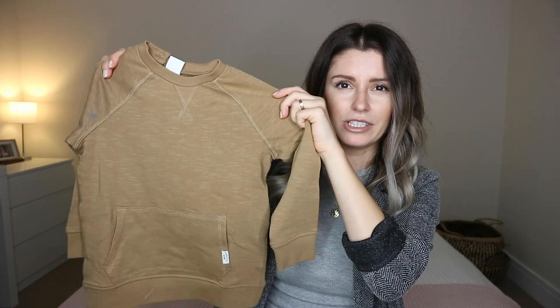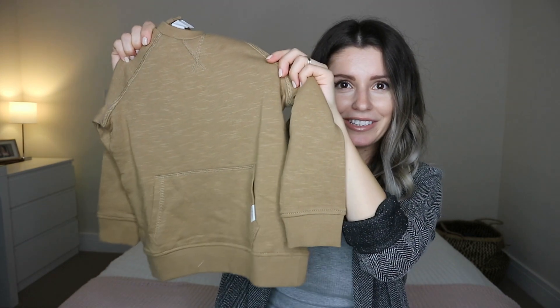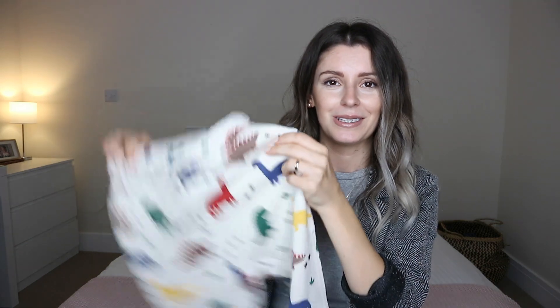I also got a set of sweatshirts — one of them he actually wore today. It's a brown camel color, really cute sweatshirt with a big pocket on the front, which he really likes because he can put little things in there and collect stones. The set comes with that one and then another sweatshirt with a dinosaur print on it, so it kind of matches with the dinosaur trousers. He loved it — he made me put it on the second we opened the parcel.